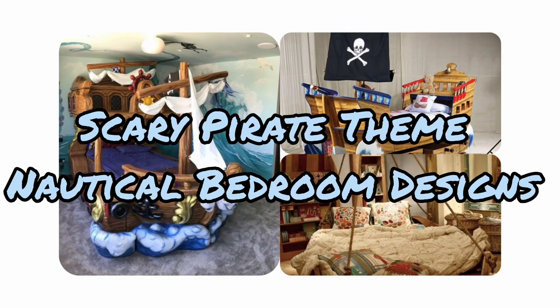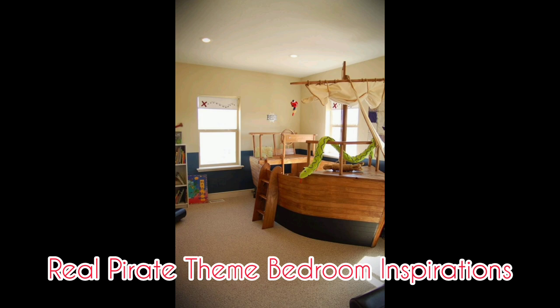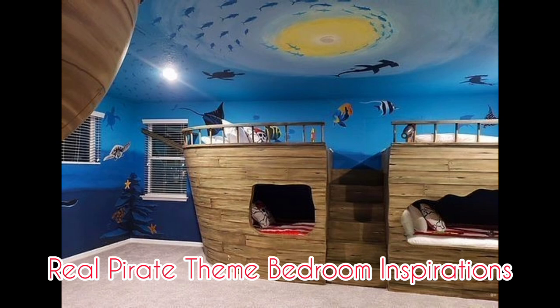Hey, welcome back to my YouTube channel. Today we will share with you pirate themed bedroom inspirations. One of the best ways to get inspired by designs on how you can decorate your kids' bedroom is to have a good look at other finished pirate themed bedrooms.